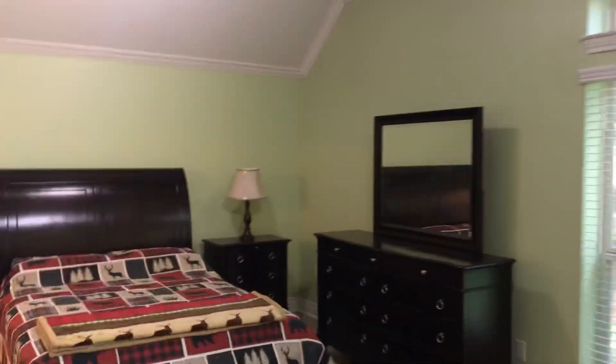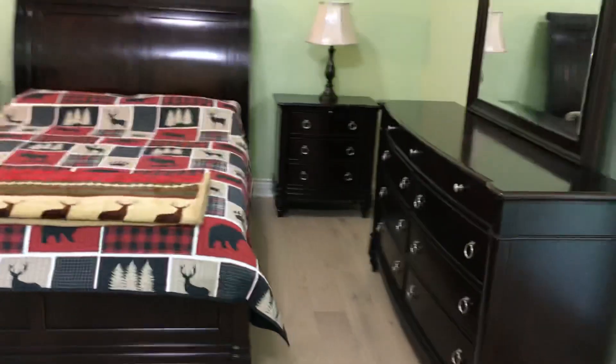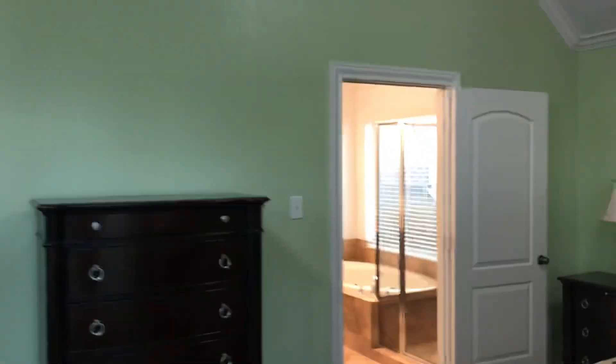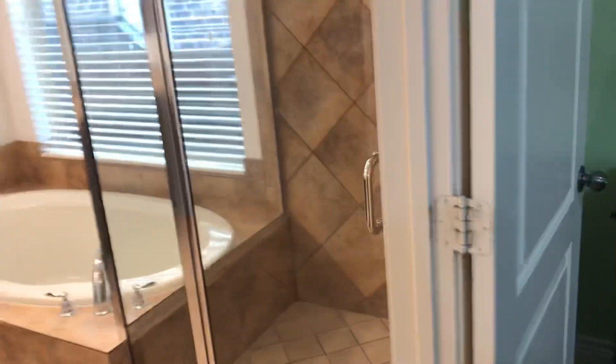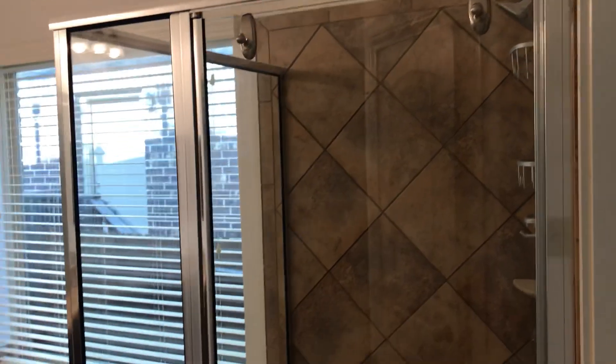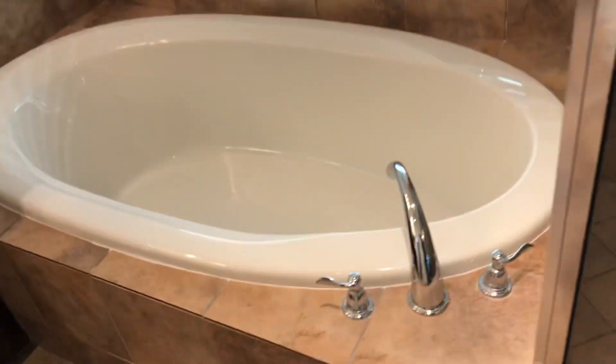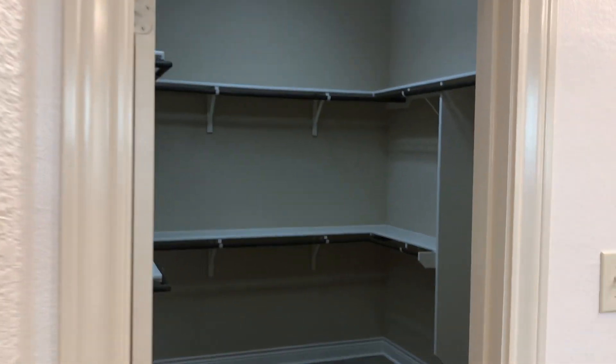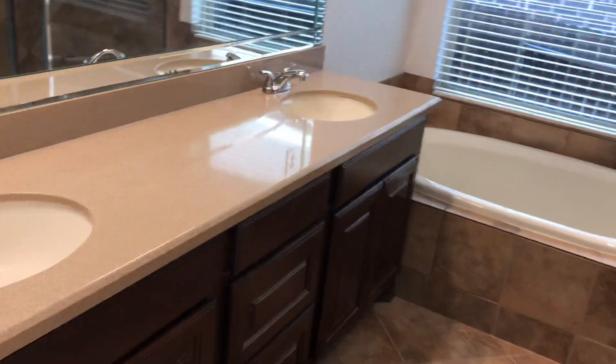We have a master bedroom that is 21 by 14 feet. Again, high ceilings and lots of lighting. The house faces north, so the south-facing backyard will have beautiful weather. Here is the master bathroom — we have a stand-up shower and a garden tub. Here we have a big walk-in closet, also with high ceilings. And we have a double vanity here.